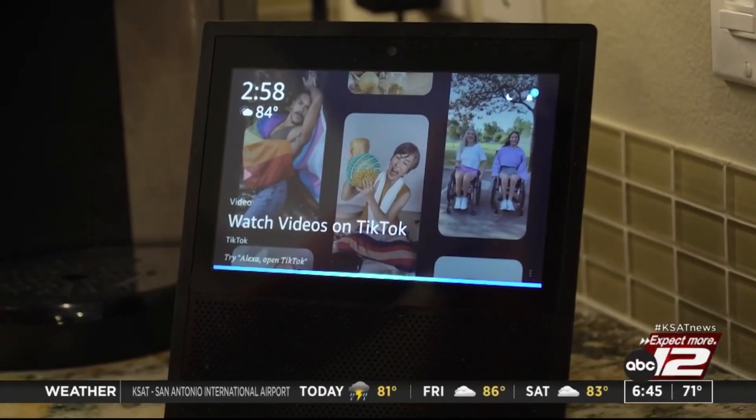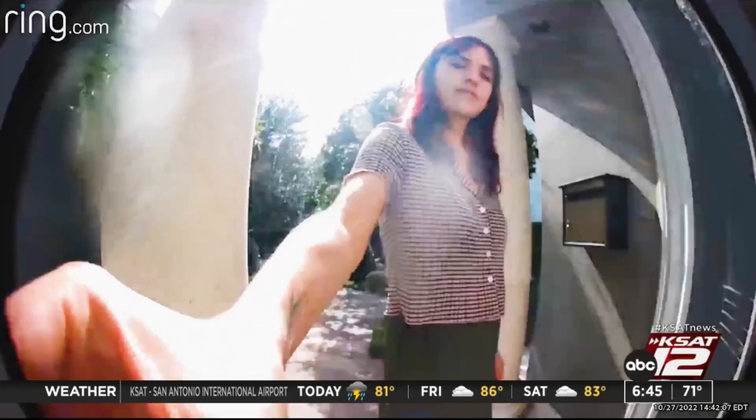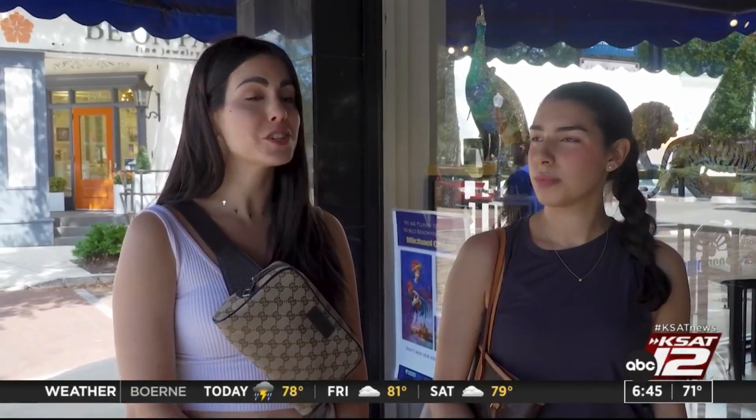Alexa, what's the temperature? Right now, it's 84 degrees Fahrenheit. Smart devices can make life easier. I kind of think it's nice because I get tons of recommendations for things I need on my phone that I just talked about with my husband. It's like, oh, you're listening.